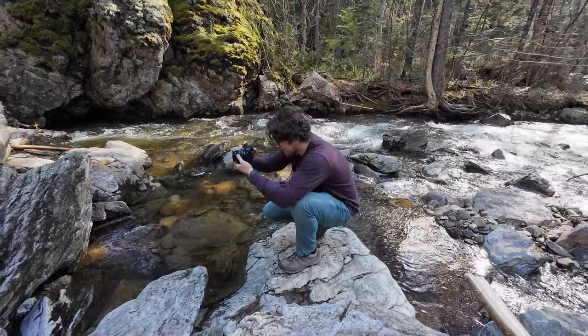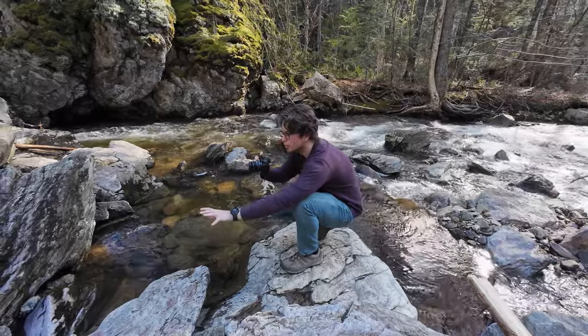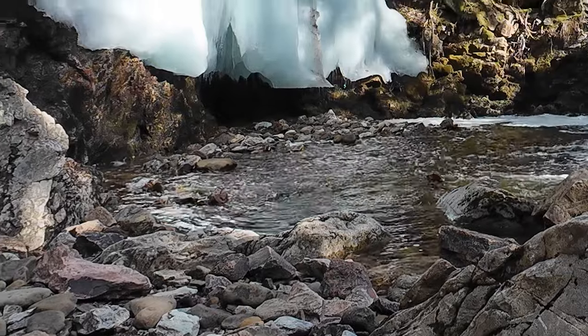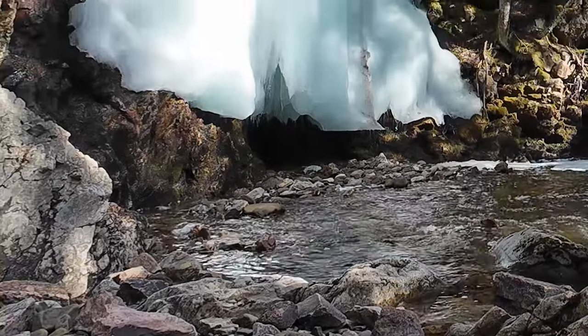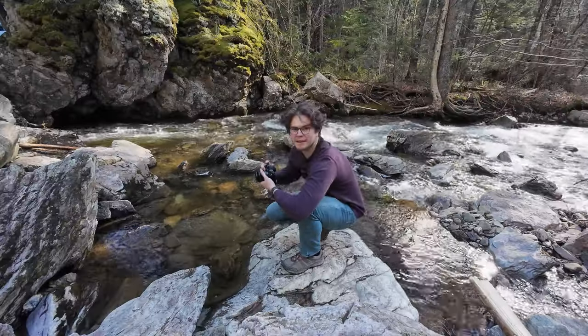I've composed an image here in landscape orientation. We have some nice big boulders in the foreground and the frozen waterfall in the background. Now I'm just waiting for the proper light because the sun just went behind a cloud.